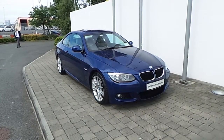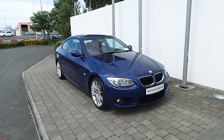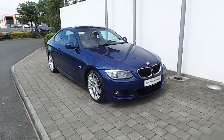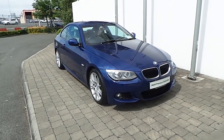Welcome to Frank Keane BMW. Thank you for taking the time to view this video clip on the 2012 registered BMW 320d M Sport Coupe. This BMW 3 Series is part of the BMW Premium Selection and offers you such benefits as a 24 month unlimited mileage warranty and Europe White Assist.